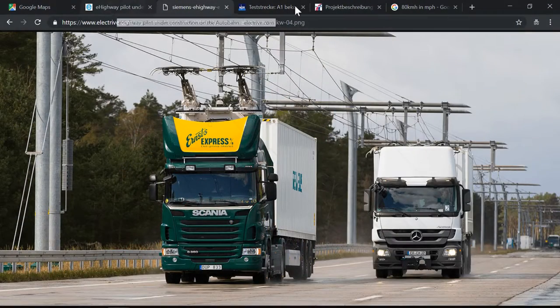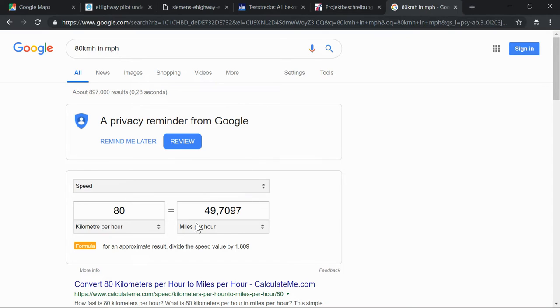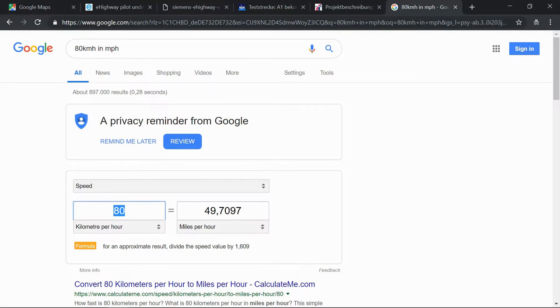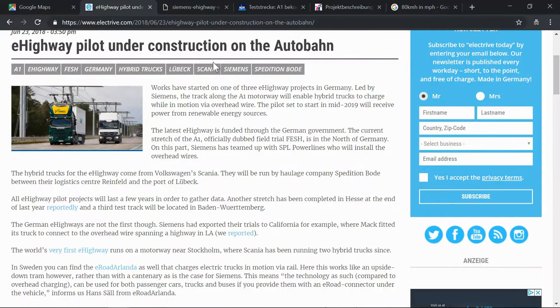In Germany, trucks are only allowed to go 80 kilometers an hour, which is about 50 miles an hour. The e-highway is designed to work up to 100 kilometers an hour, so you don't have to drive slower. The stretch is 5 kilometers one way and 5 kilometers the other way — that's 3.1 miles. That is not a lot, and we'll look into how much energy can actually be transferred in that small amount of time.